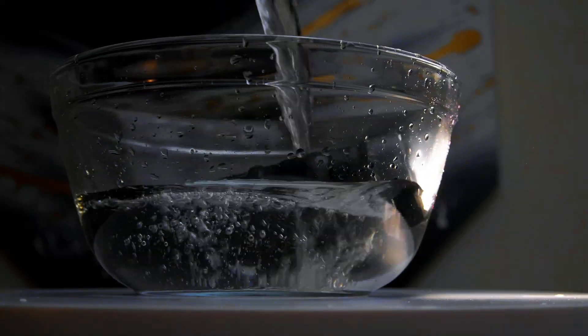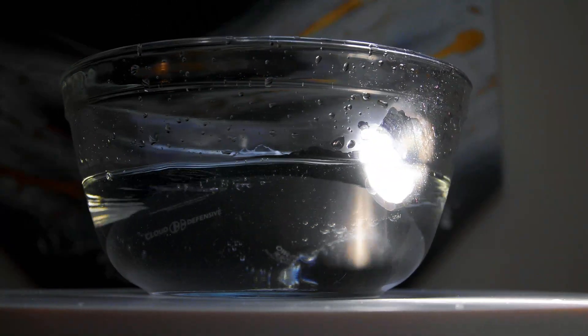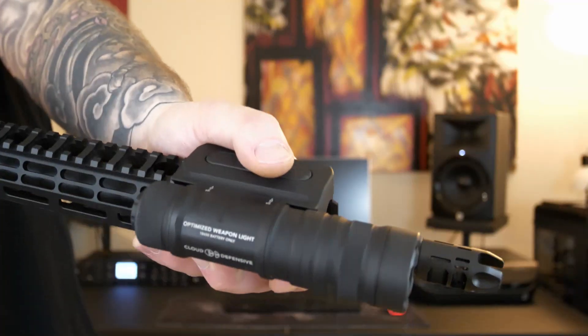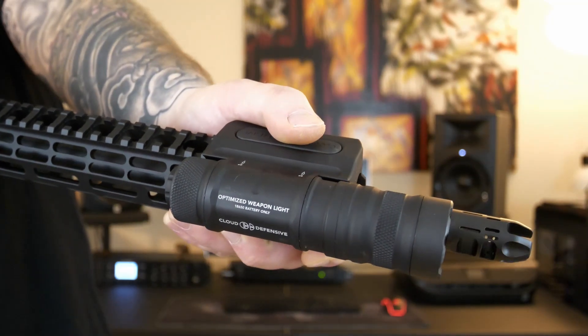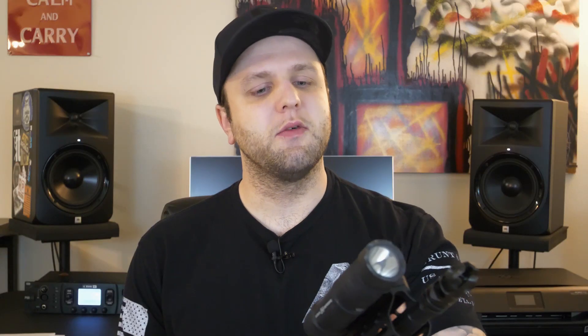This light comes with a lifetime warranty. If it fails through any course of normal use, Cloud Defensive will fix it or replace it. It has momentary and constant on capability. The warmer light temperatures and LEDs penetrate photonic barriers better and are more usable to your eyes. It has Cloud Defensive's custom electroformed reflector and power supply. The pressure pad is very positive — the points of engagement run across the whole pad, so even if your thumb is off-point, as long as you're on any part of the pressure pad, you'll be able to activate it.